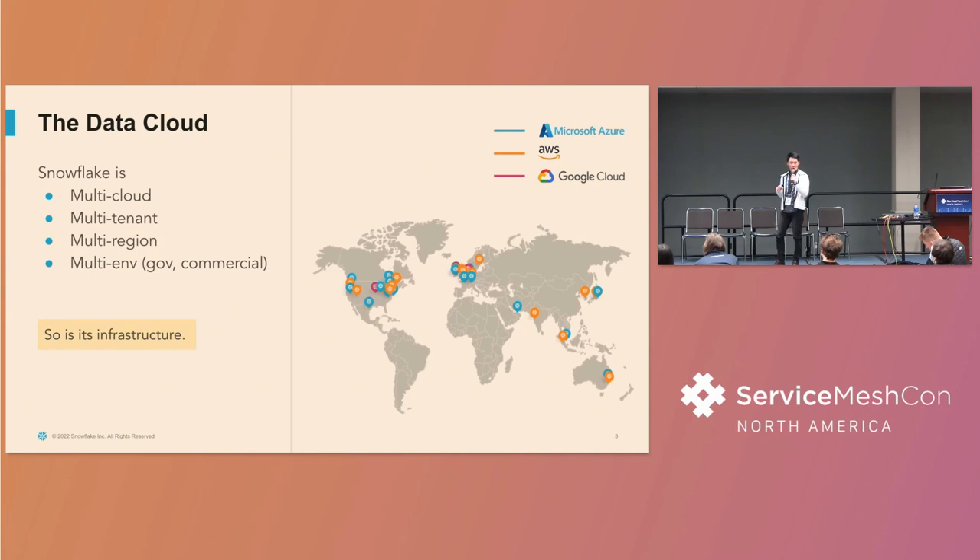First I want to tell you a bit more about Snowflake. We went public about two years ago, but Snowflake started as a data warehouse — it does big data analytics — but now it brands itself as the data cloud, covering data sharing, machine learning, and basically everything related to data. There are four properties that stand out for Snowflake in general. First is multi-cloud: as of today we support Azure, GCP, and AWS, and may be adding more in the future.